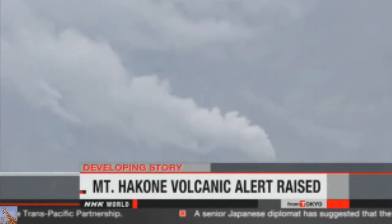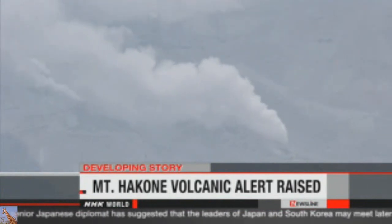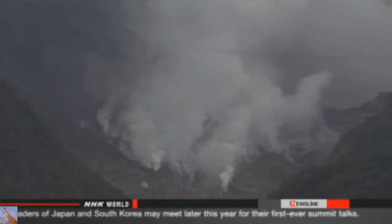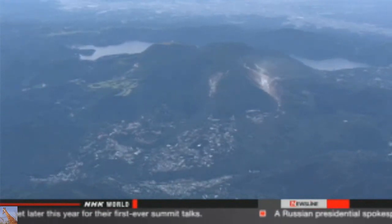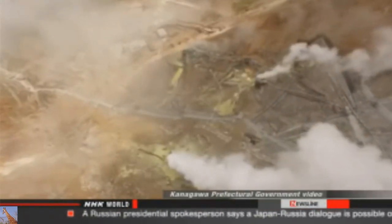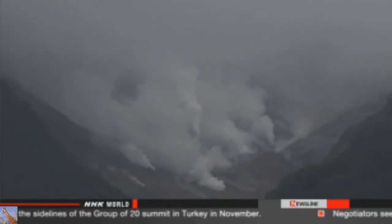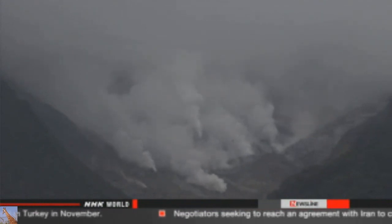Officials say they've confirmed fresh layers of volcanic ash near a newly found vent in the valley. Authorities in Hakone have ordered people within a radius of one kilometer of the mountain to evacuate. There are residences, hotels, and a hot spring resort in the area. Mount Hakone is a caldera volcano; the highest peak has an elevation of about 1,400 meters. A large volume of steam has been spewing from hot spring facilities at Owakudani Valley since last month. Researchers have recorded numerous earthquakes in the area since late April, observing more than 300 on Monday and 180 more on Tuesday morning.